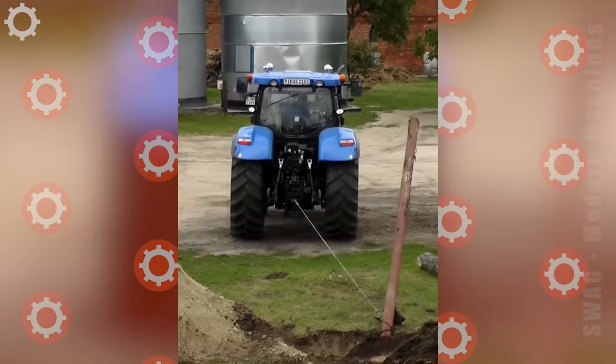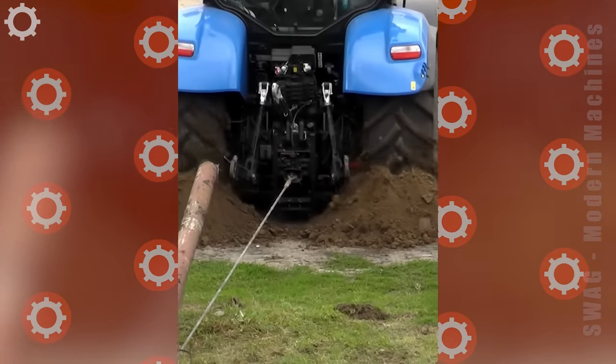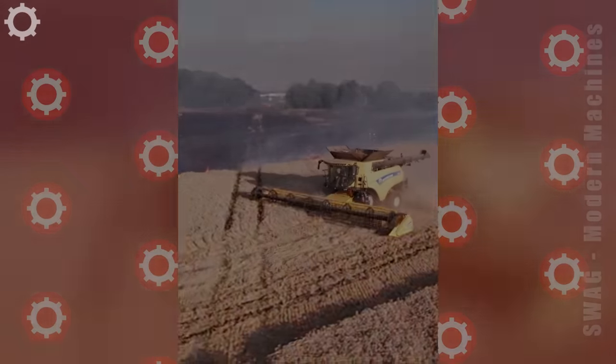He's using his farm tractor to pull this iron post out. What a sight it is — hard to see in the city.